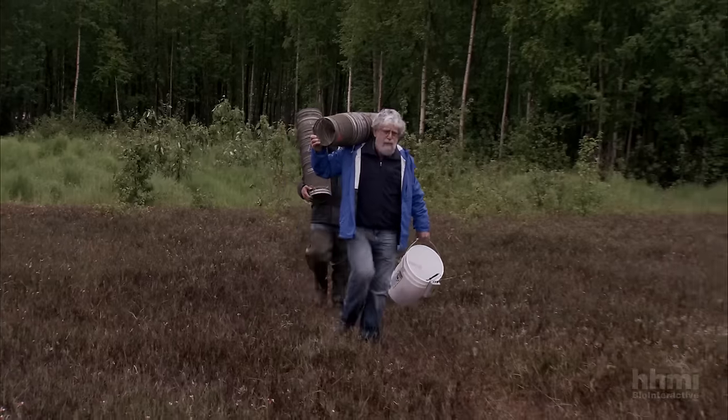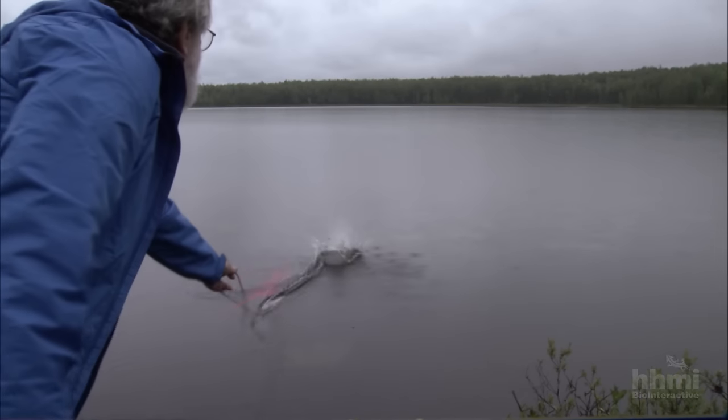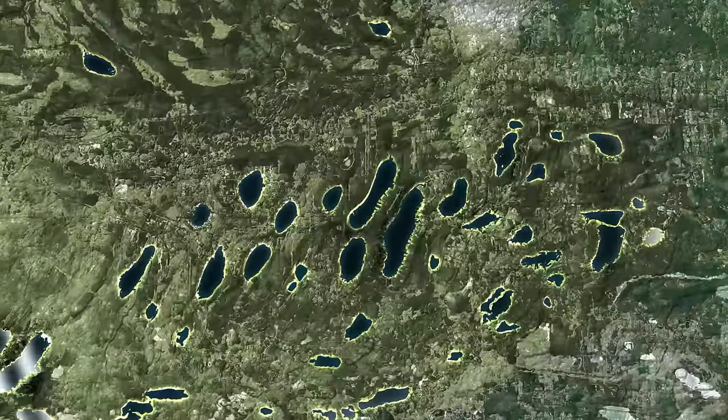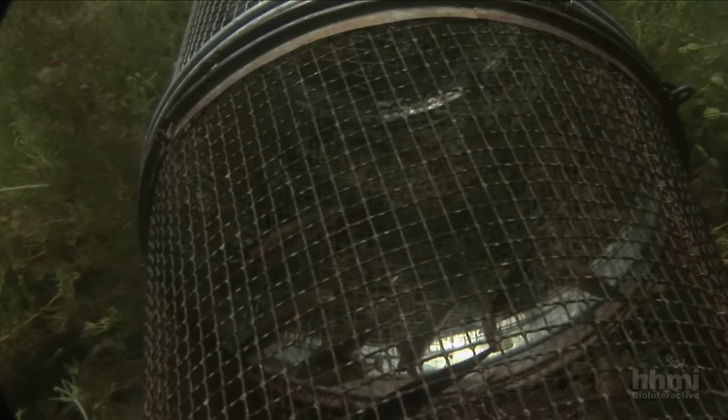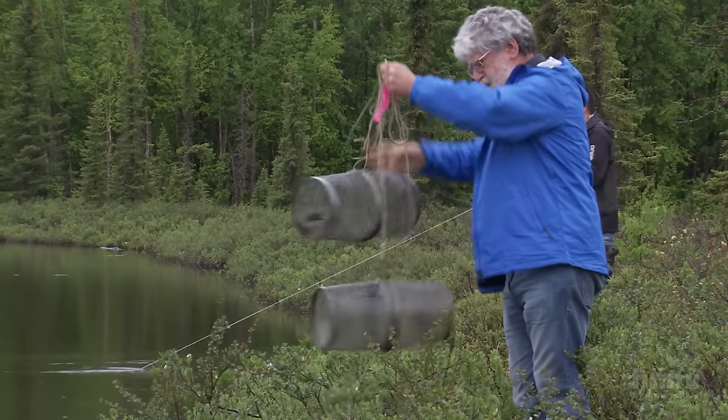This is Bear Paw Lake, one of many lakes created in Alaska by the glacier's retreat eight to 10,000 years ago. The sticklebacks one can catch here are especially intriguing to biologists interested in evolution, such as Mike Bell.